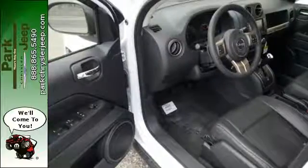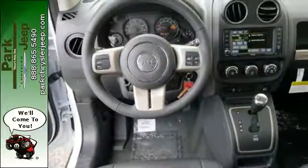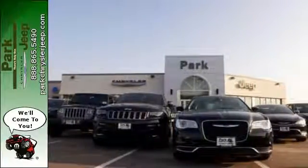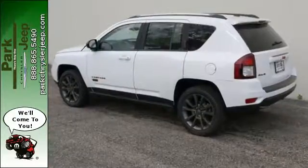The stylish interior offers you endless entertainment options, all safely delivered and controlled through Uconnect. The powerful and efficient Compass is your passport to fun.